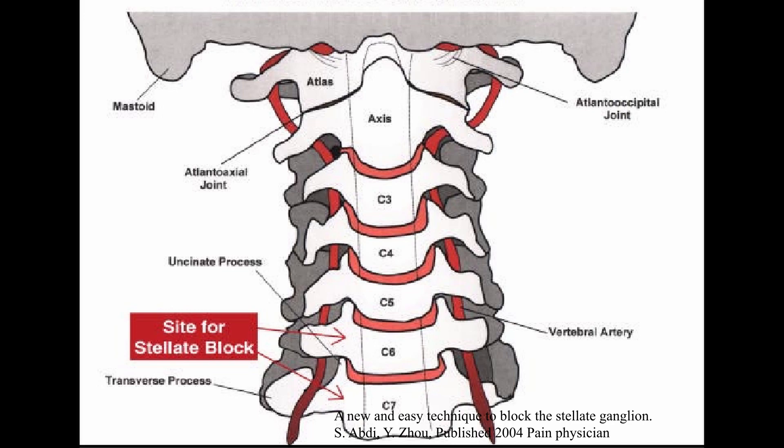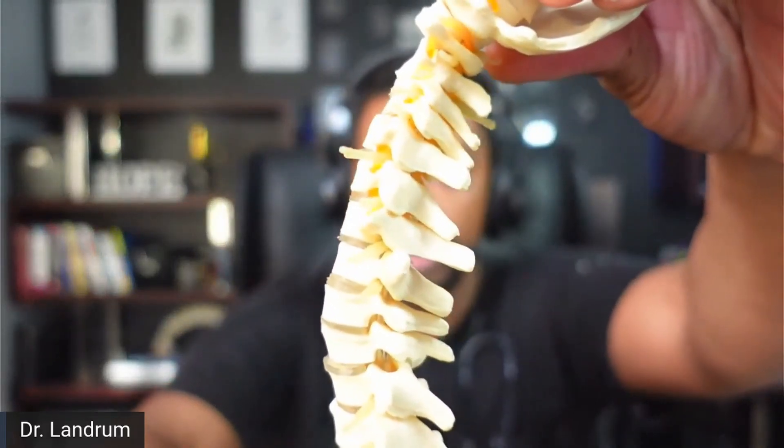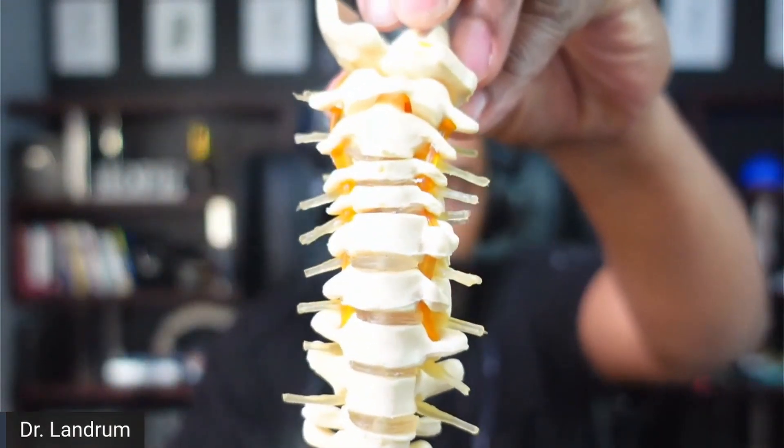Today, we're talking about a procedure called stellate ganglion blockade. It's a procedure done in the front portion of the neck — the anterior portion — that attempts to target a collection of nerves located in the front portion of the cervical region. Looking at a spine like this, we would be looking at the anterior aspect of the spine.